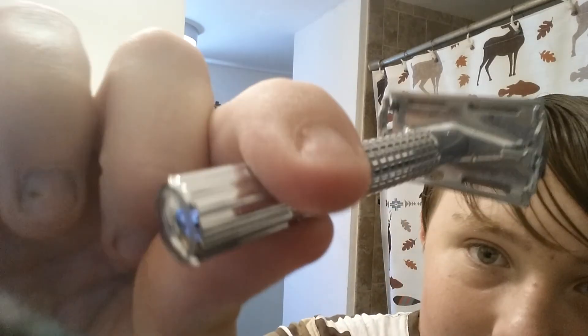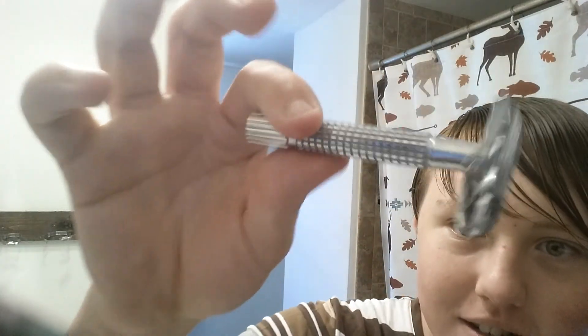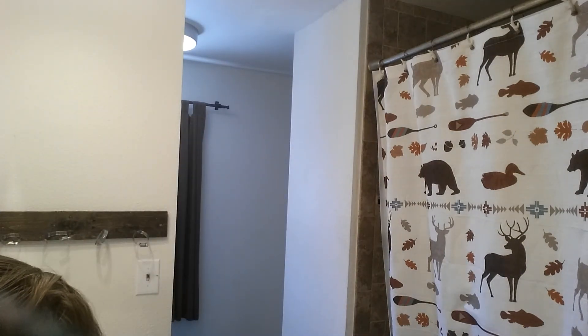Look how grungy it's getting underneath there — I think I'll clean it after this video. Thank you guys for watching. If you guys want to see more random videos like this where I shave in the middle of the day because I haven't been able to take a shower, then click the like button. Pretty good shave!